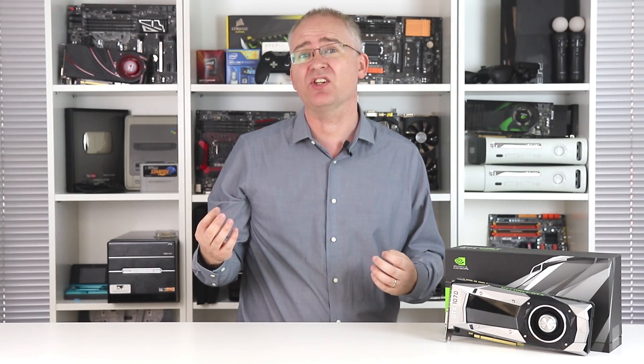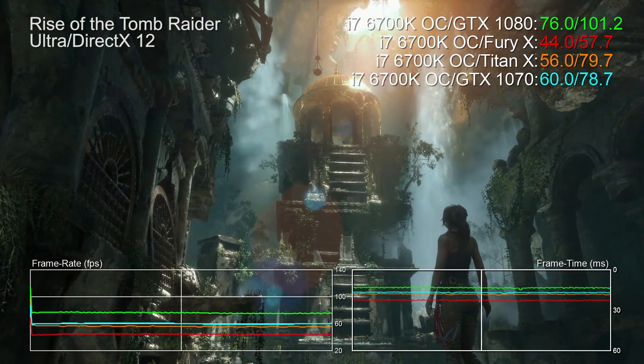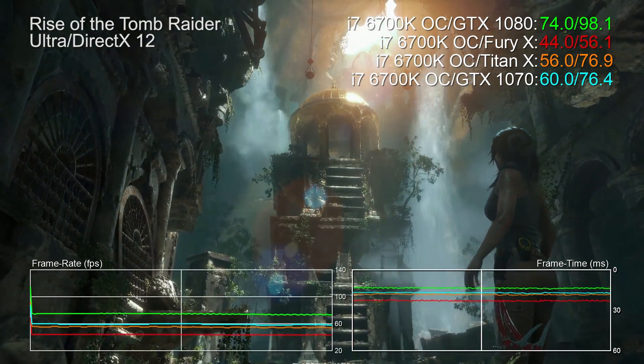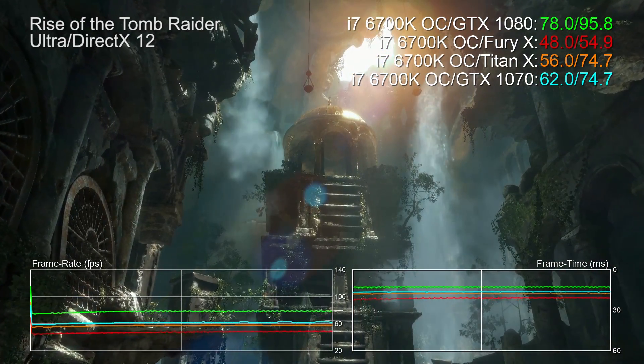The GTX 1080 was really exciting because it pushed back new barriers in terms of performance, and it managed to do that across the whole gamut of different resolutions. But the GTX 1070 doesn't have quite the same wow factor. It's a value play, and it's a damn good one — offering frankly stupid levels of performance at an attractive price point. But there is that price hike to $380, and another $80 on top if you go for the Founder's Edition.